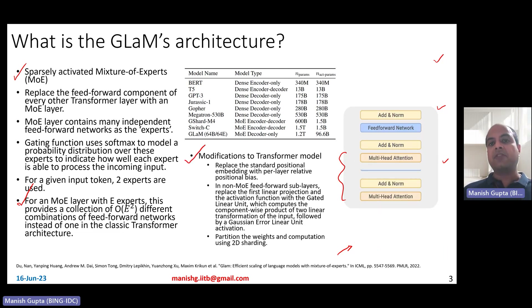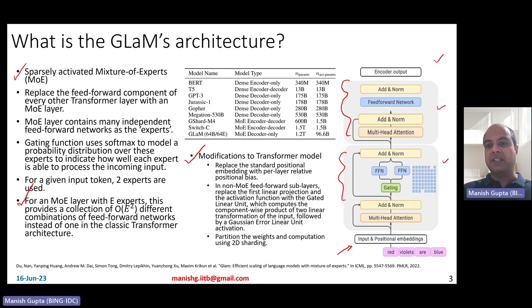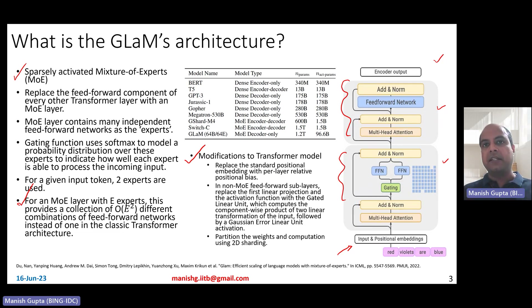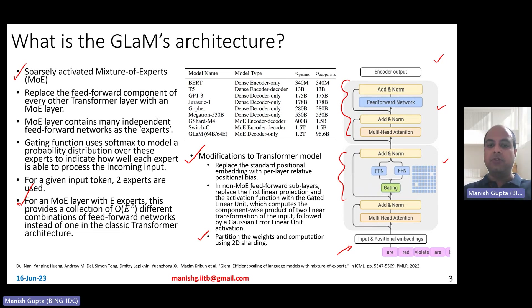There are also modifications to the basic transformer model. First, they replace the standard position embeddings with per-layer relative positional bias. Second, in the non-MoE feedforward sublayers, they replace the first linear projection and activation function with a gated linear unit, which takes a component-wise product of two linear transformations of the input and applies the GELU (Gaussian error linear unit) activation. Third, they partition the weights and computation using 2D sharding, since the trillion-plus parameter model can't be trained on a single machine.